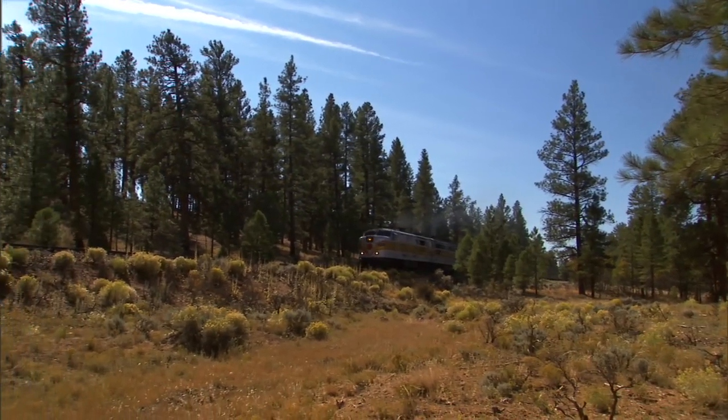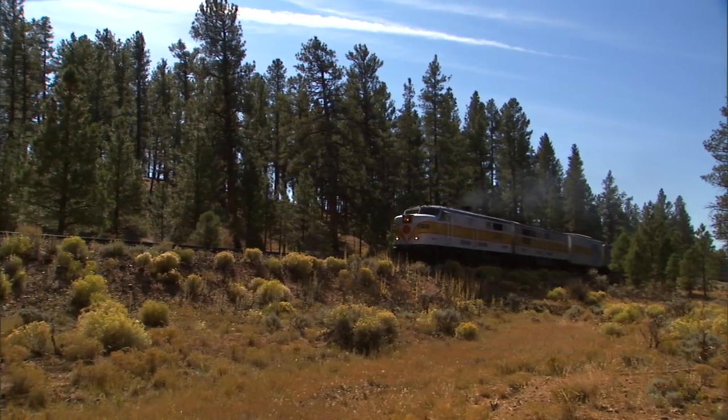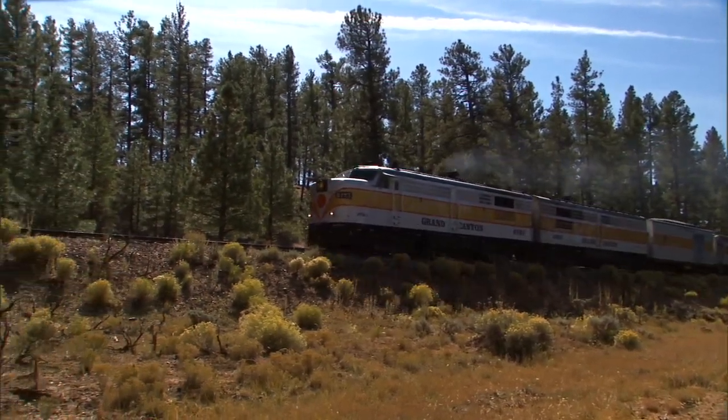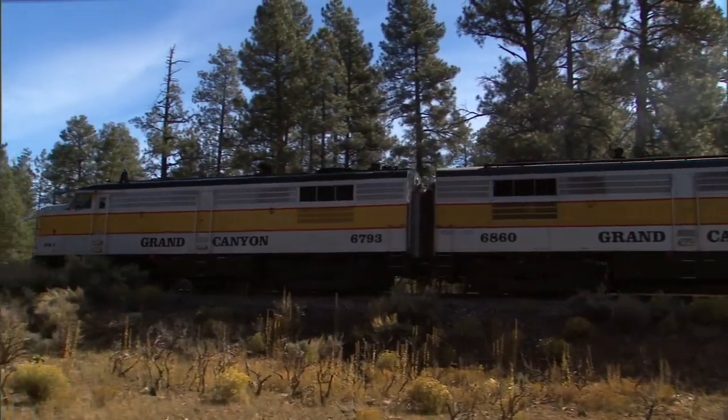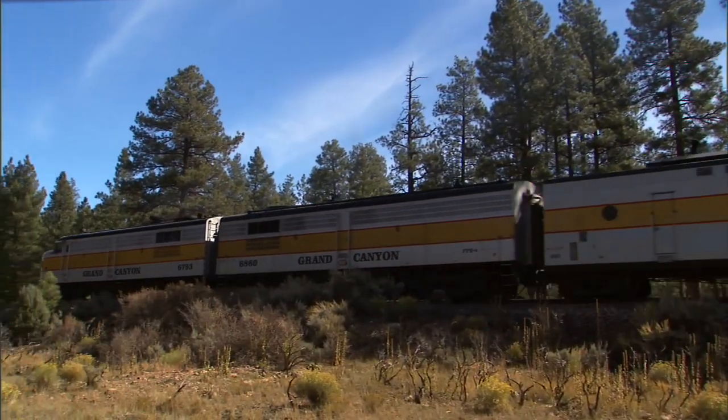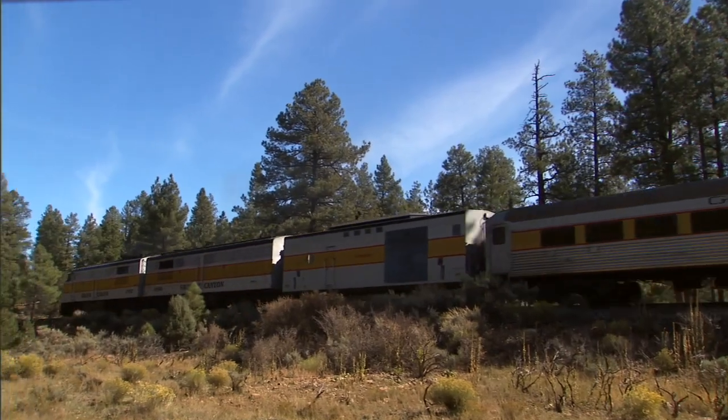For instance, the diesels use less fuel than a steam locomotive. They use less water than a steam locomotive. However, we wanted to preserve the historic steam locomotive and think of inventive ways to be able to operate it without the potential environmental impacts. So we had an idea.